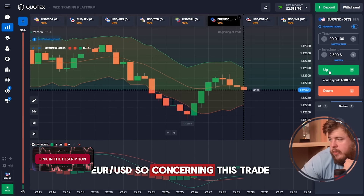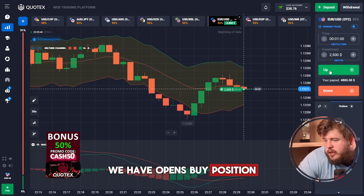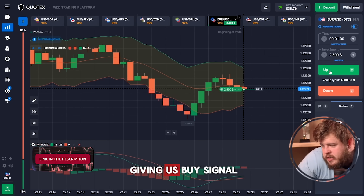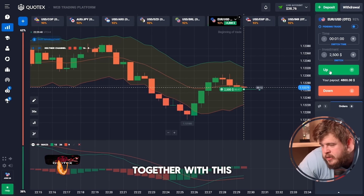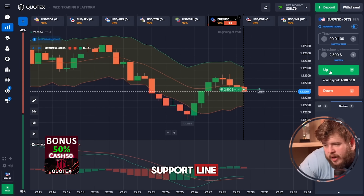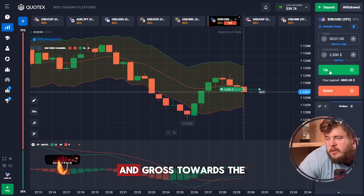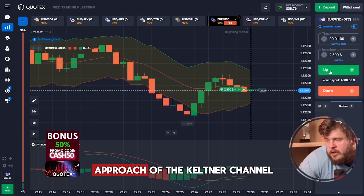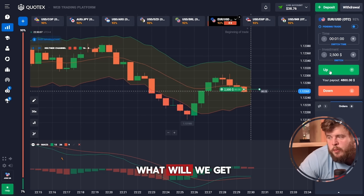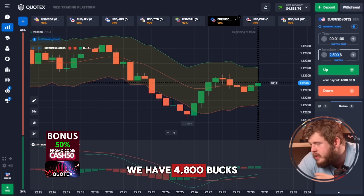Let's check USD. Concerning this trade, we have opened a buy position according to the current chart. MACD is first of all giving us a buy signal. Together with this, we have touched the middle line of the Keltner channel, which is a good support line. I am expecting a good pullback reaction and growth toward the upper edge of the Keltner channel. Let's wait and see — perfectly done. We have $3,800.